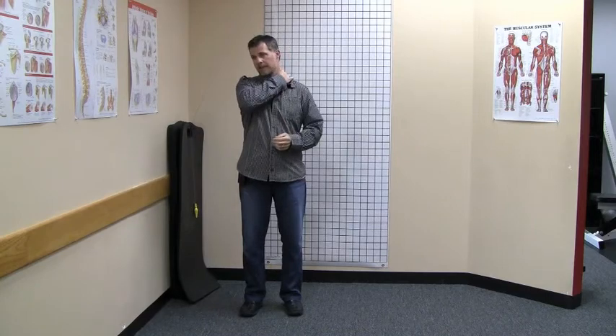Hi everyone. Aaron Brooks with Perfect Postures. Today I want to talk about some neck pain — and actually upper shoulder up into the upper thoracic area pain.